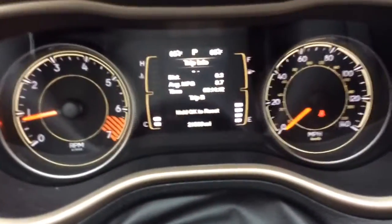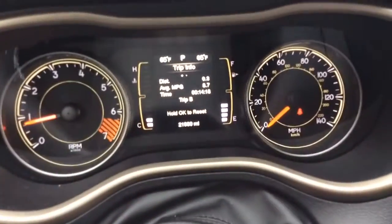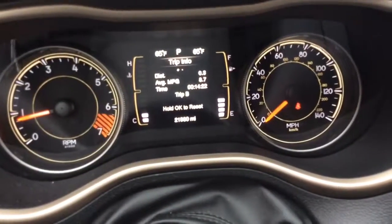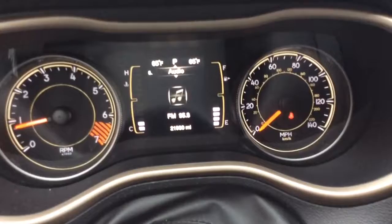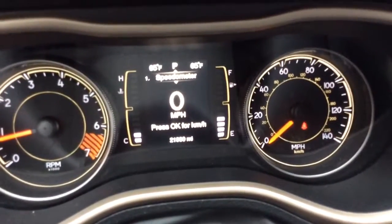There you see just 21,930 miles on the odometer. You have your digital info center there, with controls on the left-hand side of the steering wheel. You have your trip information, which has your distance, average fuel economy, and time over the trip. You have audio information also, and any vehicle messages.